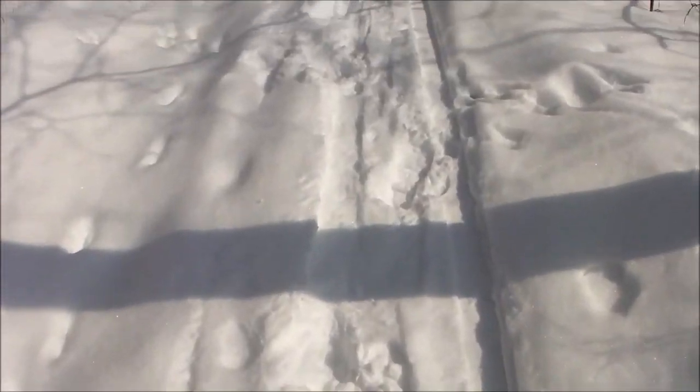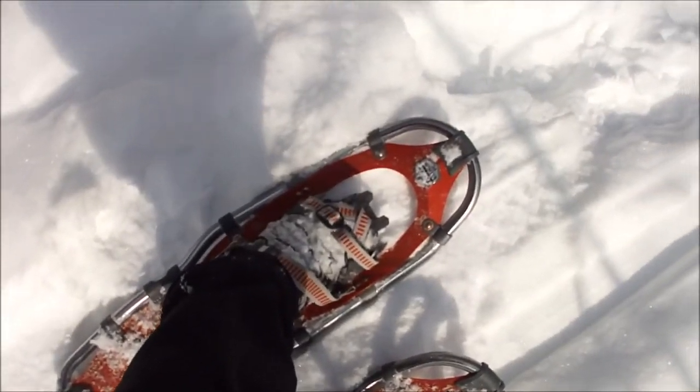Yeah, these are definitely — you can see how the hikers really jump on this. Oh yeah, this stuff is great. I don't feel like I'm doing that at all. Right on top of the hikers.